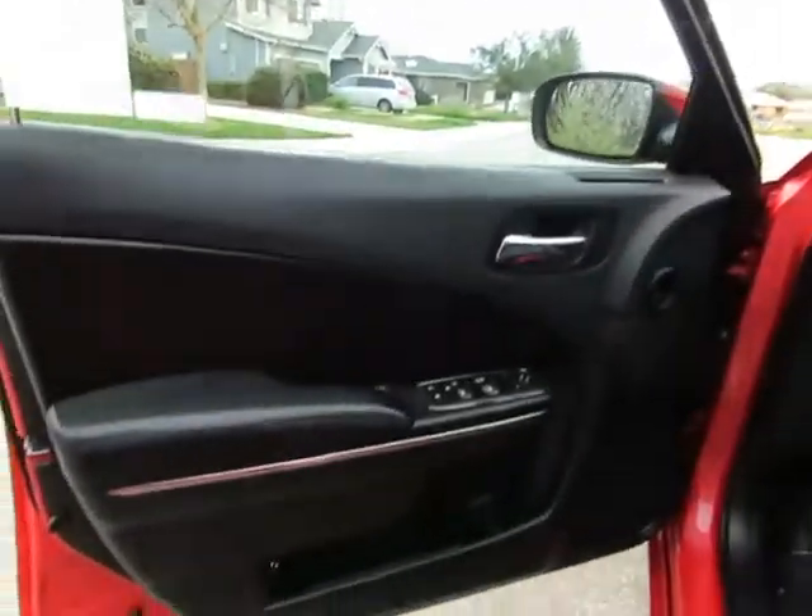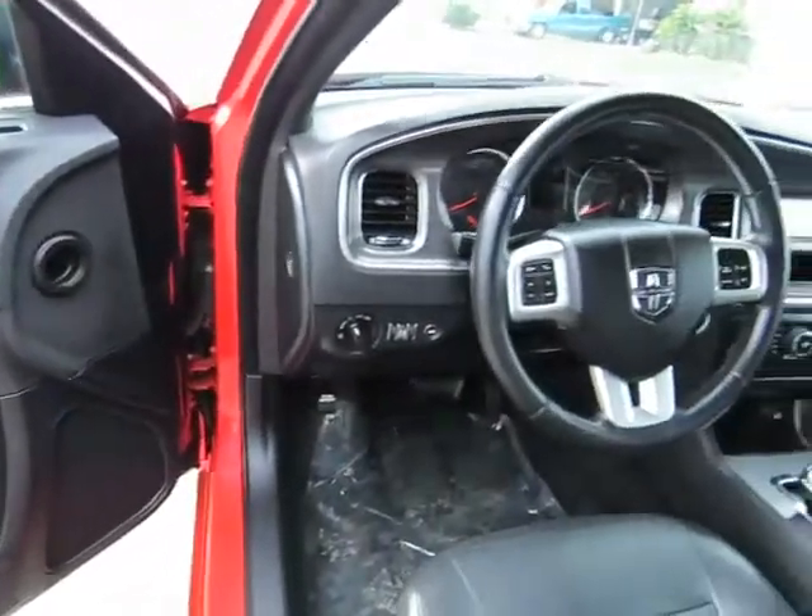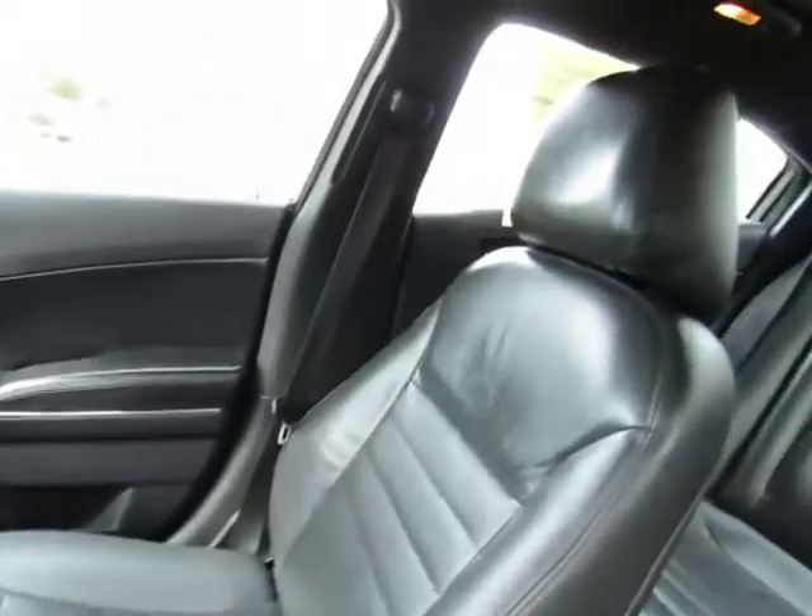This vehicle seats 5, and the back seat will fold down to give you extra cargo space inside. This also has a power sunroof.